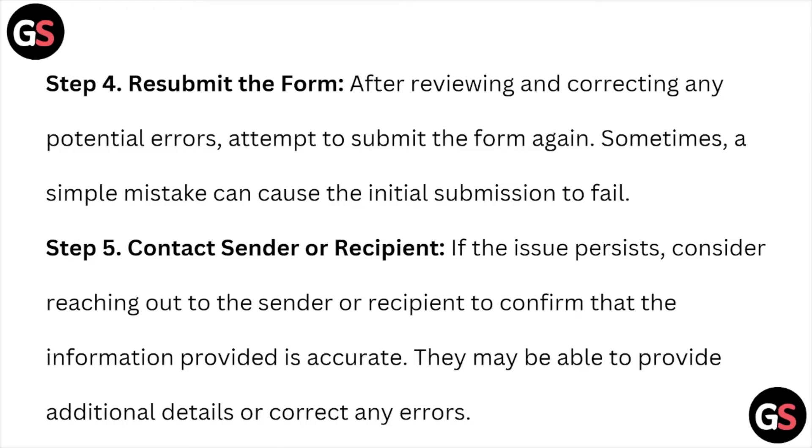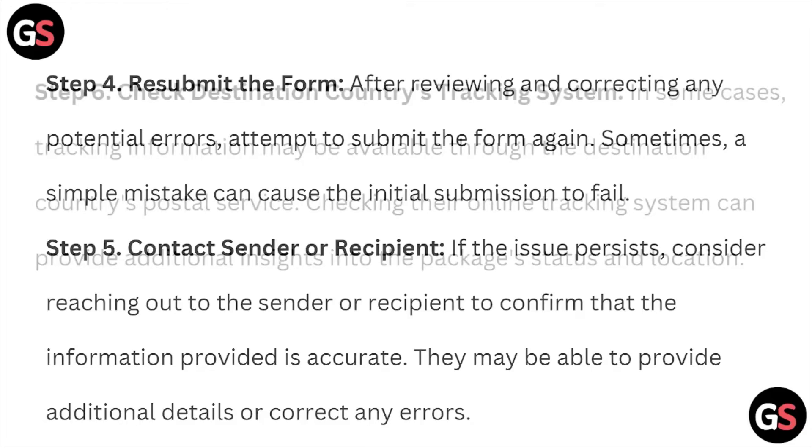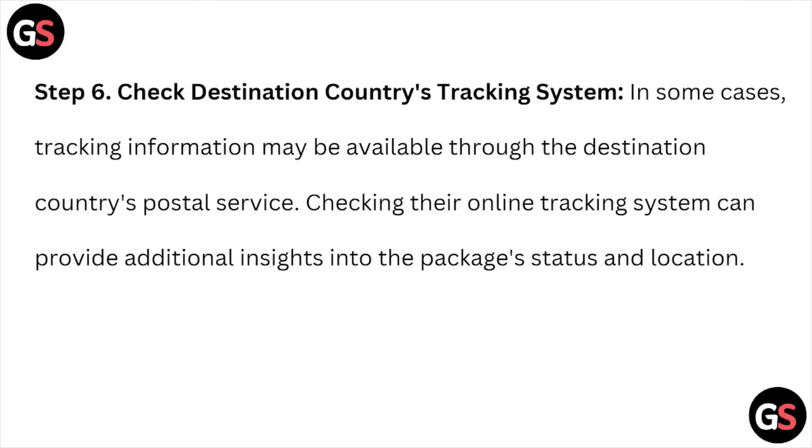Step number five is to contact the sender or the recipient. If the issue persists, consider reaching out to the sender or recipient to confirm that the information provided is accurate. They may be able to provide additional details or correct any errors.